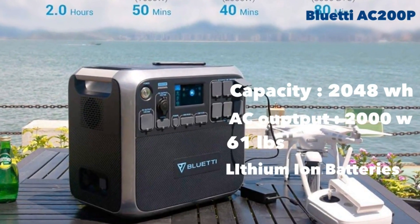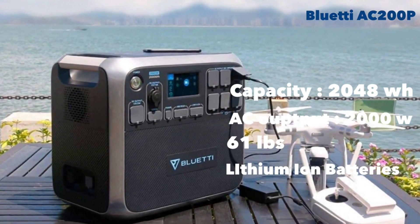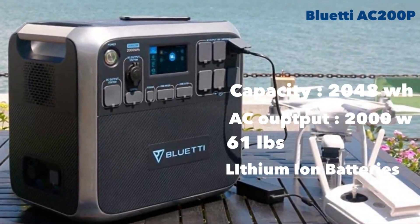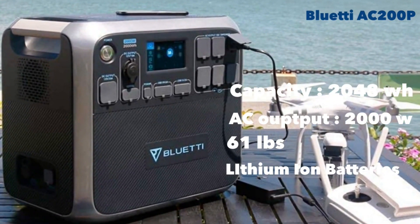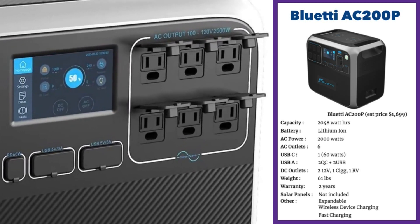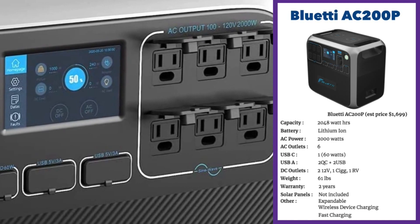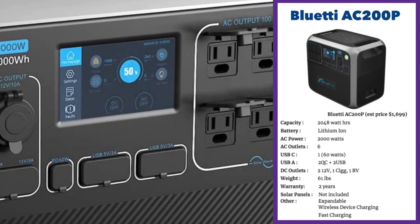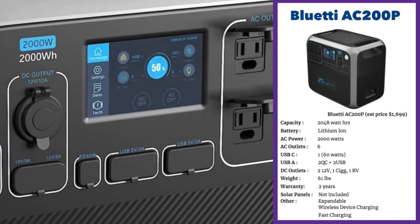Next we have the Bluetti AC200P, which has been their flagship product. It's got excellent capacity as well as output at 2,048 watt-hours and 2,000 watts, all at an excellent price point of just $1,699. In terms of value, the Bluetti AC200P leaves most of the other units in the dust. Bluetti powers you out with 17 devices at once, including six AC outlets and one USB-C port doing 60 watts.